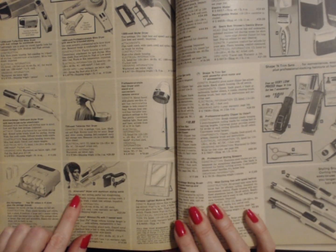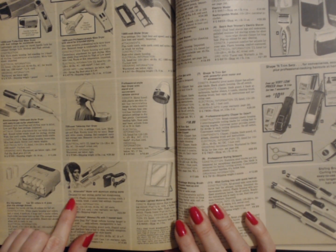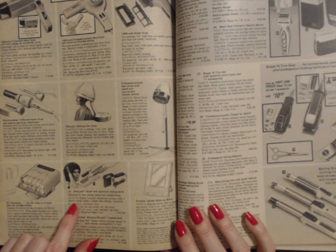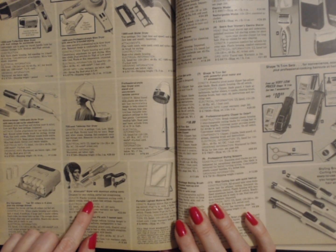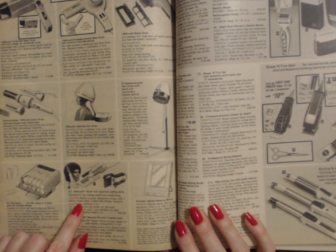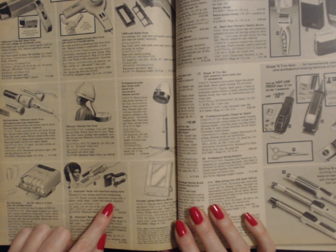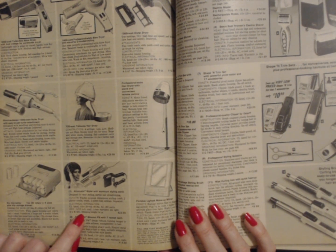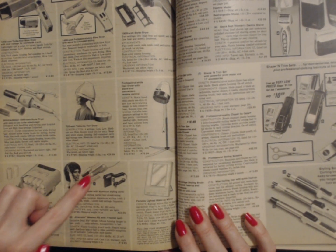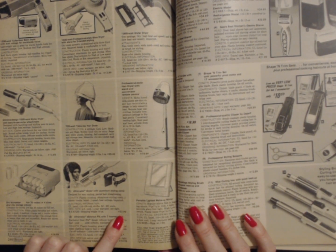Next we have the Afromatic Styler with aluminum styling comb. Designed for easy styling and partial hair straightening. Plastic housing, aluminum styling comb, two plastic combs and a brush, two speed heat settings. The shipping weight on this product is 14 ounces. It comes with all these things. It costs $23.99.